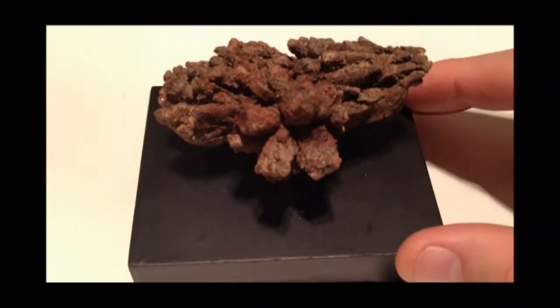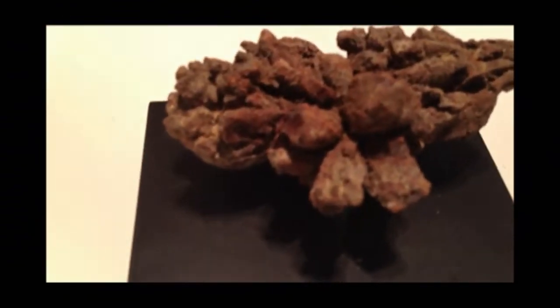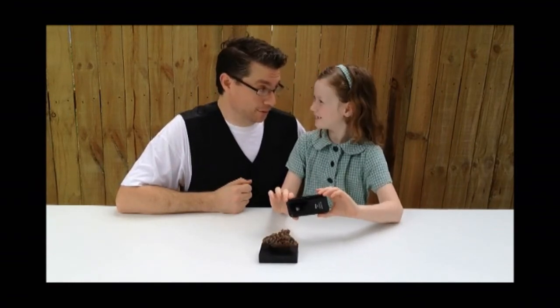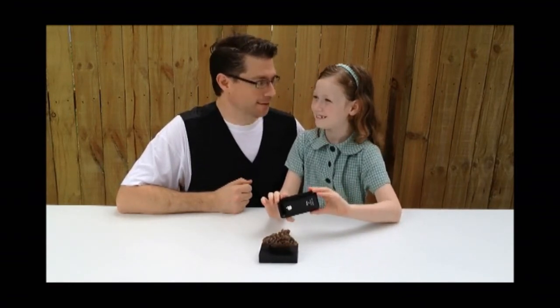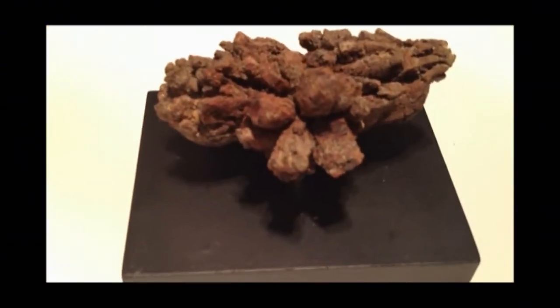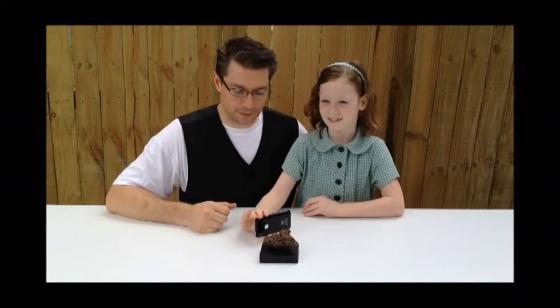Now fossilised dinosaur dung is really special because it's very, very, very old. And very rare. Well, imagine how much dinosaur dung there was around when there were that many dinosaurs. It was probably quite a bit.